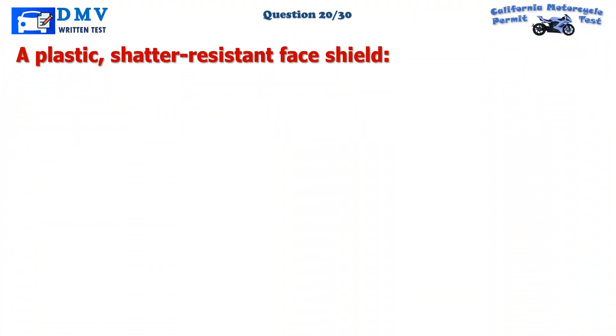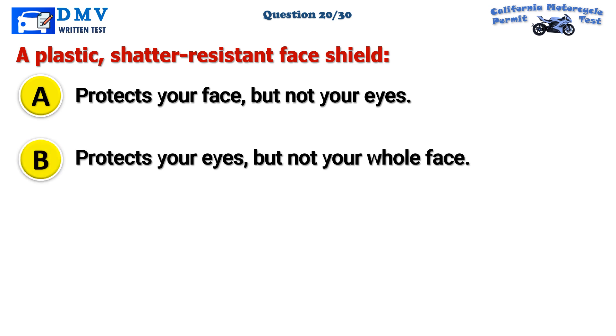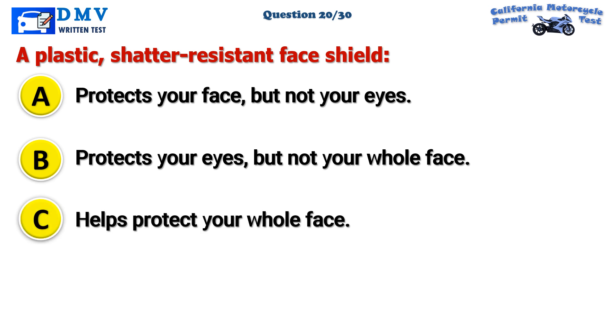Question 20. A plastic, shatter-resistant face shield: A. Protects your face, but not your eyes. B. Protects your eyes, but not your whole face. C. Helps protect your whole face.